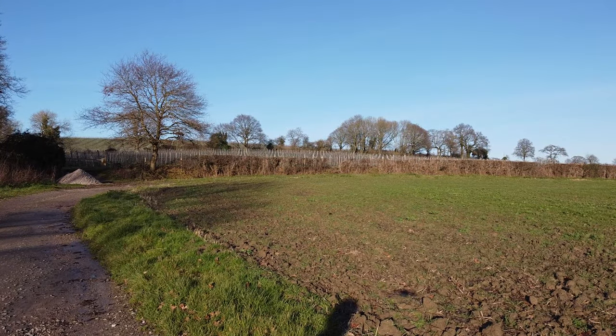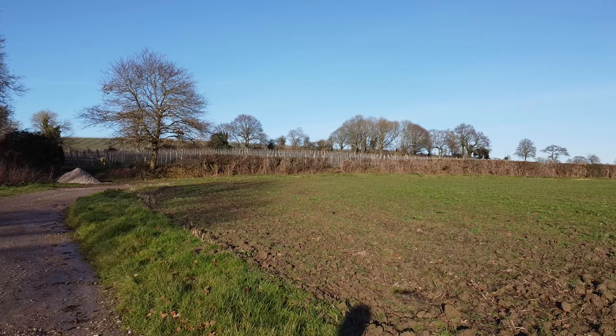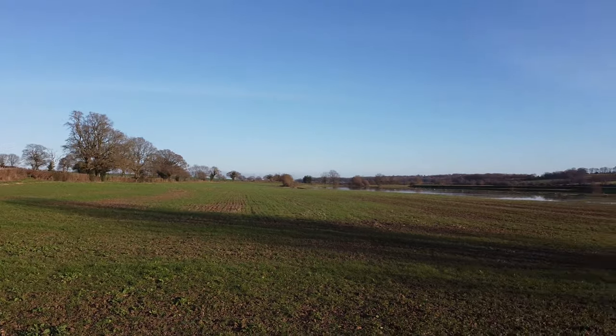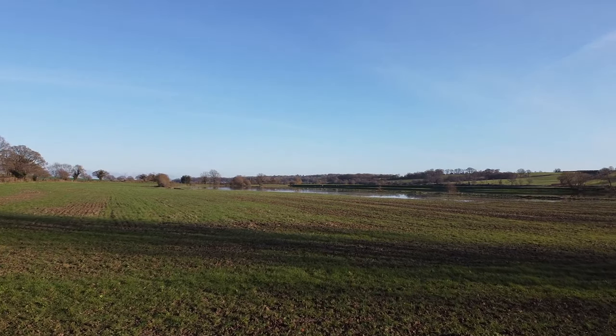Then I went to Bodiam Castle. I didn't actually fly around the castle because they don't really allow that — even though I'm actually a National Trust photographer I still need permission to do so. Being Christmas Day, no one there, but plenty of floods.